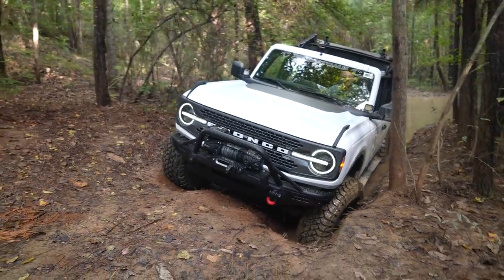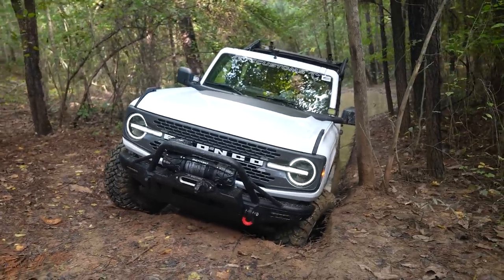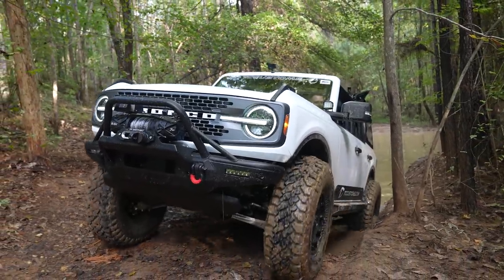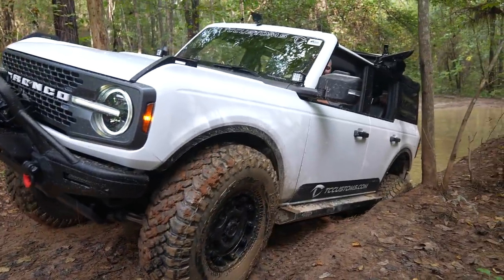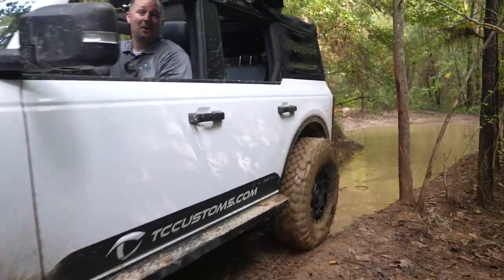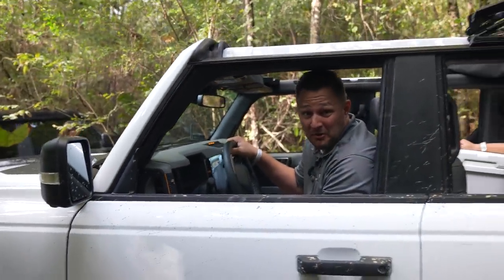That stabilizer bar — okay, so I know that may not look like much on camera because it never really does come through, but that'll make you pucker up a little bit.